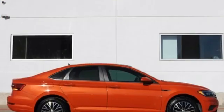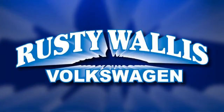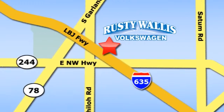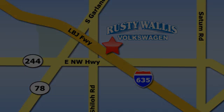Enjoy every drive in a Volkswagen. See it for yourself when you take it for a test drive. Rusty Wallace Volkswagen is one of the premier Volkswagen dealerships in Texas. We're easy to find just off Northwest Highway at 12635 LBJ Freeway in Garland.